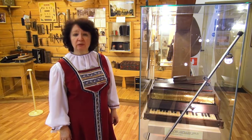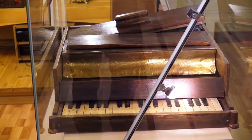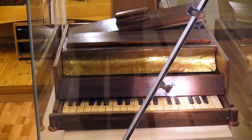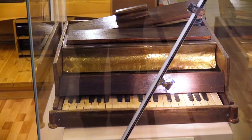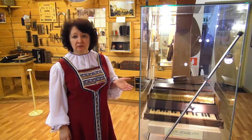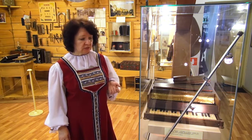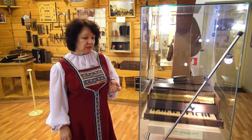Вот интересный экспонат, который открывает экспозицию этого зала — это макет первой гармоники, которая появилась в 1780 году в Санкт-Петербурге. Изготовил её удивительный музыкант, чешский органный мастер Франтишек Кершник. Гармоника, в отличие от современных инструментов, не имеет кнопочек — здесь одни клавиши. Многие посетители удивляются и спрашивают, как же играли в то далёкое время на таком интересном инструменте.